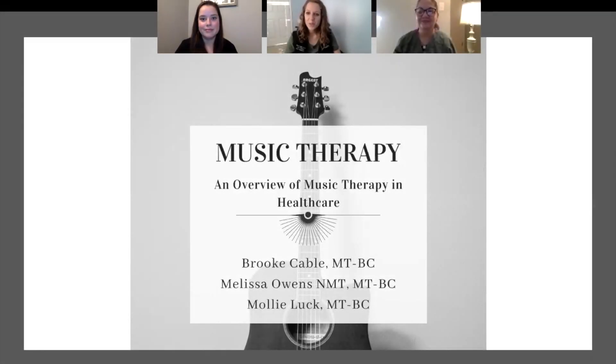Hi everyone. Thanks for coming to our presentation on music therapy. Today we're going to give you just a general overview of music therapy and healthcare. Whether you've worked with us before, seen us in the hallways, or never heard of us, thanks for coming to learn more about what we do at VCU Health.